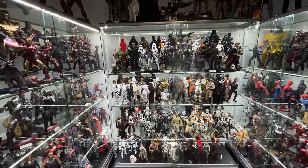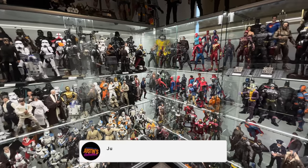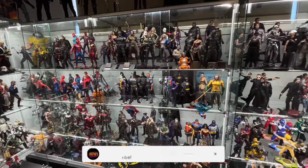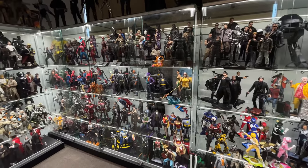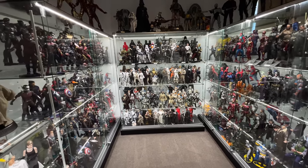Now for those of you who don't know, this is actually an entirely new room. Over Christmas, my wife and I did move into a new, bigger house, so we could get a little bit more space for a few more figures. As you can see, this room is entirely full of glass cabinets.